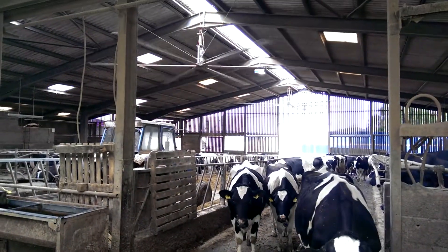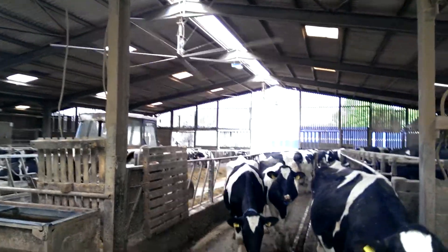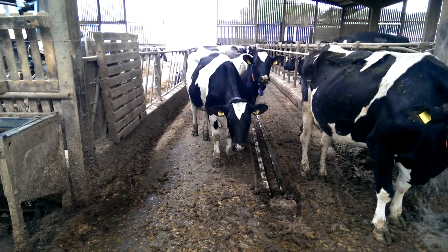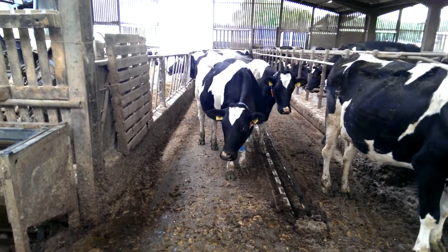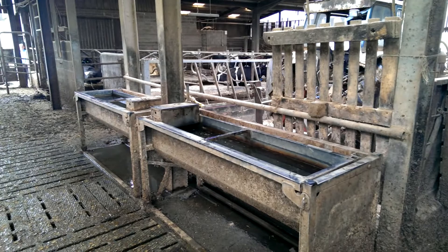The actual shed is well ventilated with these helicopter fans and a large ridge ventilation area here. This is the actual feed area and this has actually got a rubberized inter-shaped mat to stop the cows slipping, but also it is good for the feet as well. The water troughs are clean and tidy.